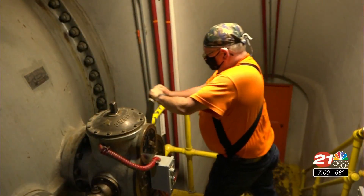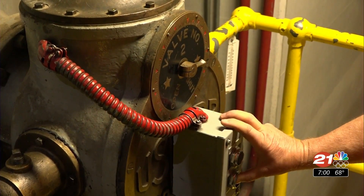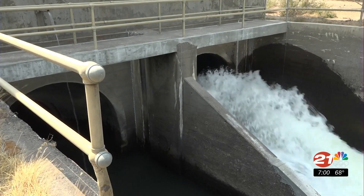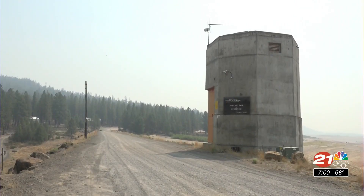Curtis Woods, the dam tender at Wikiup Reservoir, is preparing to turn off a water tube that outflows to the Deschutes River. There is no need to keep a second outflow tube open. The stored water at the Wikiup Reservoir is gone. We're in new territory, never been done before, of shutting off this early.